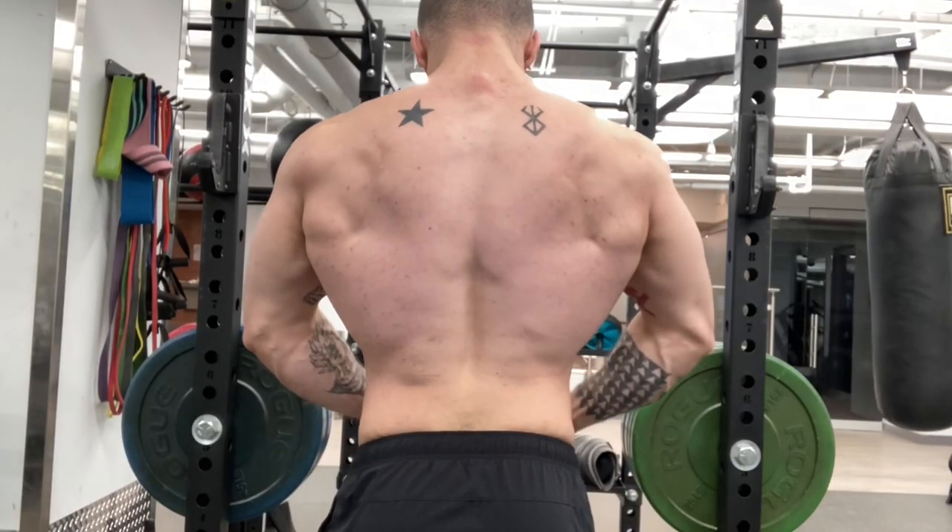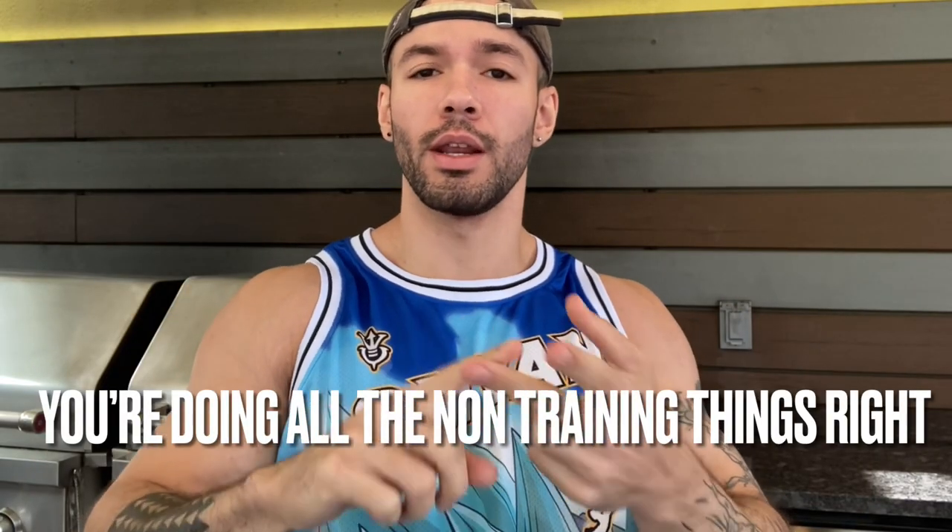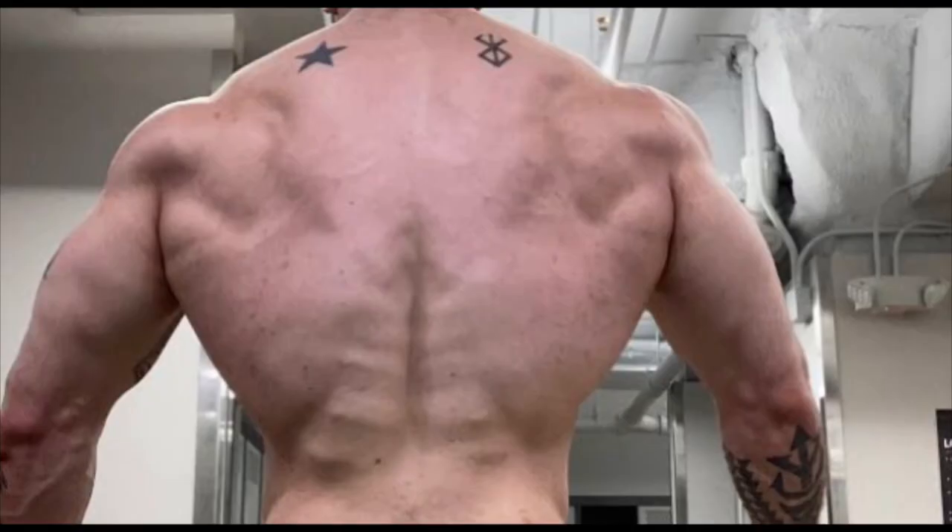What's up, fellas? So picture this: you're working out hard, you're following an optimal split, you're sleeping hours a night, you're eating enough, and your back just isn't growing. You're showing up, but you're not getting the results that you're looking for.